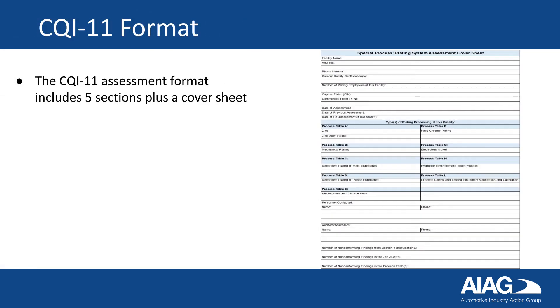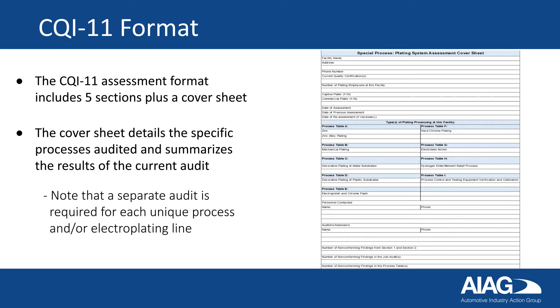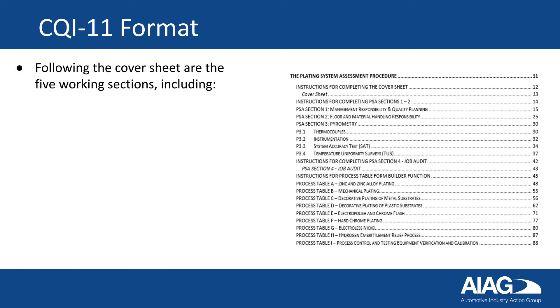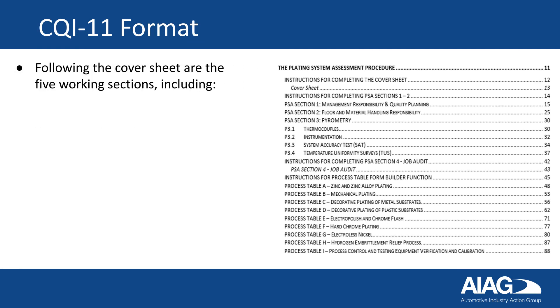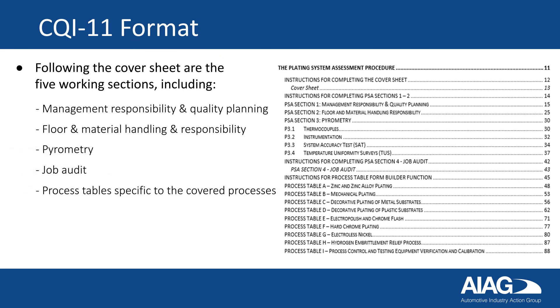The CQI-11 assessment format includes five sections plus a cover sheet. The cover sheet details the specific process audited and summarizes the results of the current audit. Note that a separate audit is required for each unique process and/or electroplating line. Following the cover sheet are the five working sections, including management responsibility and quality planning, floor and material handling and responsibility, pyrometry, job audit, and process tables specific to the covered processes.